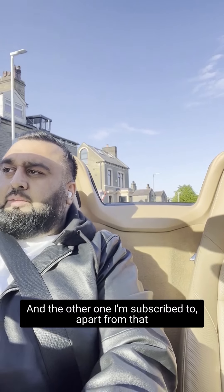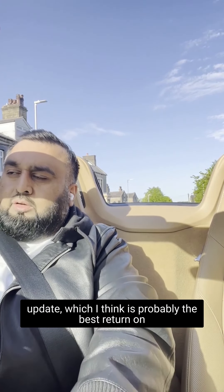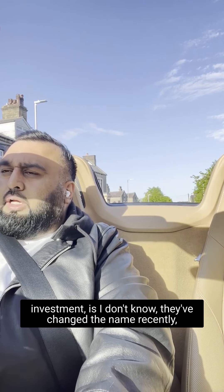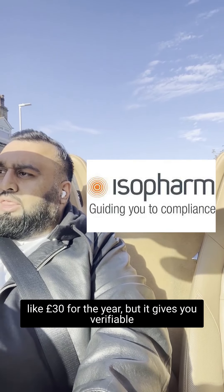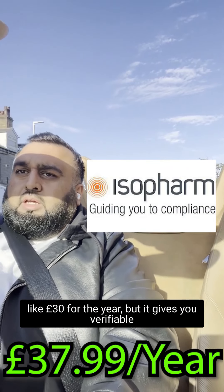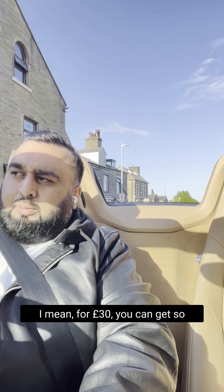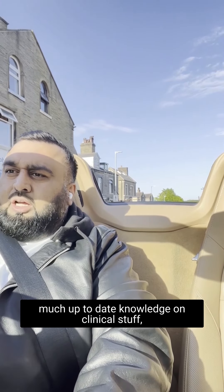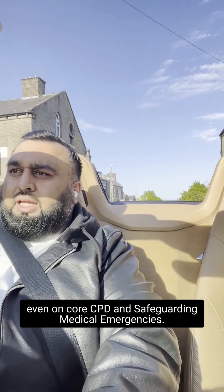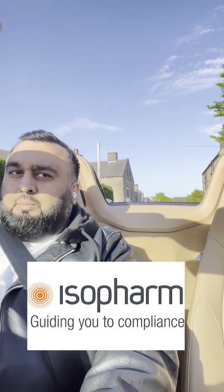The other one I'm subscribed to — apart from Dental Update, which I think is probably the best return on investment — I don't know what they've changed the name to recently, but it used to be called Isopharm. It's about £30 for the year, and it gives you verifiable CPD. For £30 you can get so much up-to-date knowledge on clinical stuff — even core CPD, safeguarding, medical emergencies. Isopharm is a must.